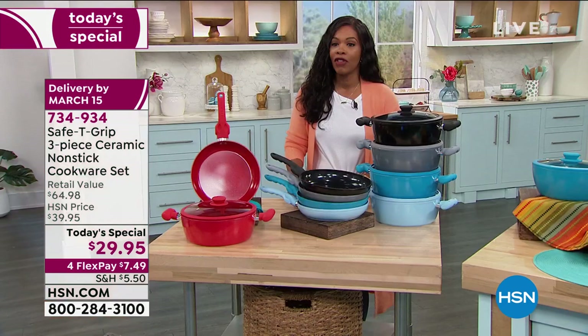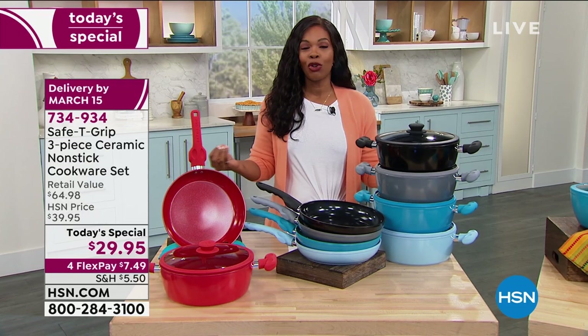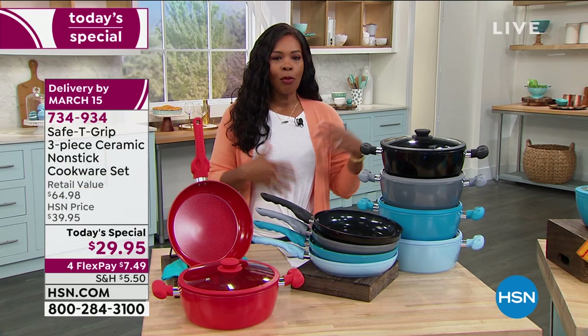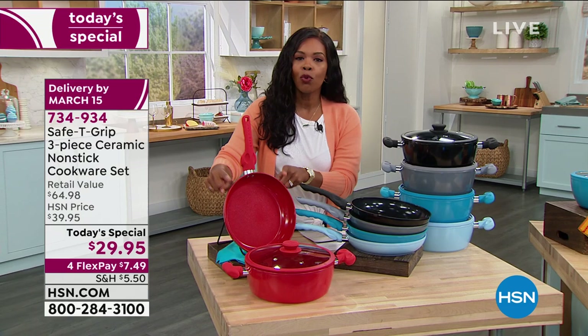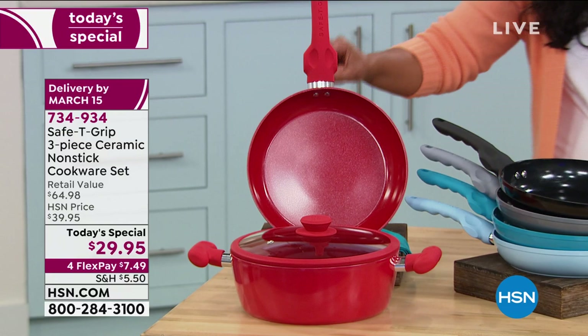This is only the second Safety Grip Today's Special we've ever had for the entire brand. We did it back in the summer, so many of you loved it and said you want more from this brand — that's what we're giving you today. For your Today's Special, you're going to get the country's number one size fry pan, which is the 10-inch fry pan. That's the one you'll use every day — breakfast, lunch, and dinner.